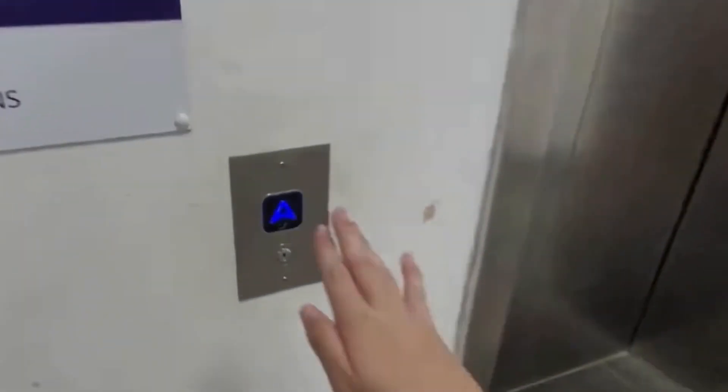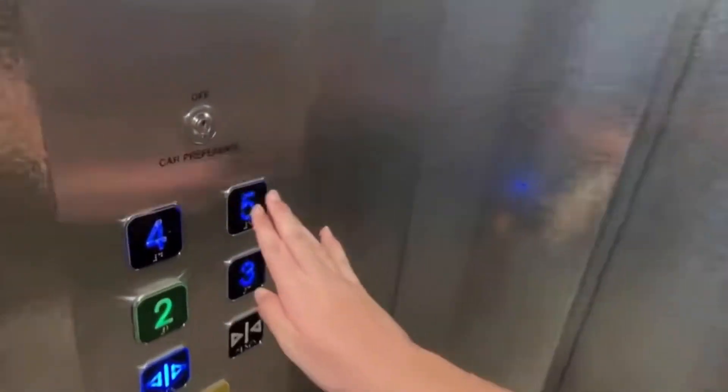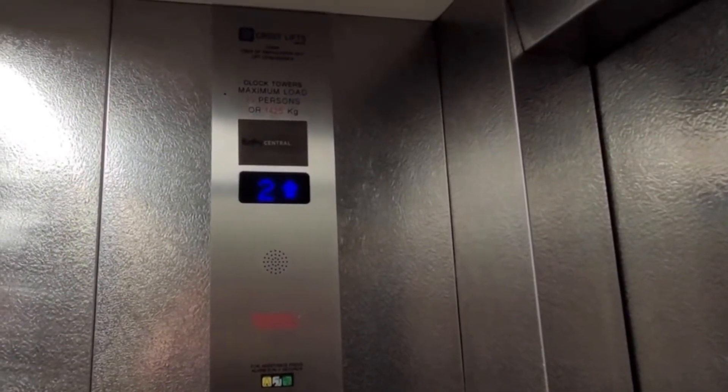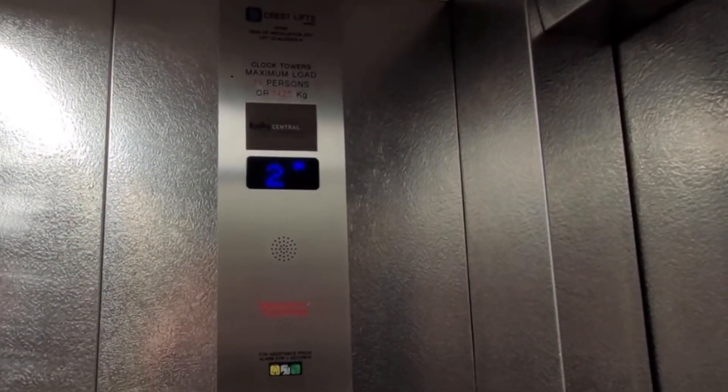Rugby Central Shopping Centre car park lift — different sound on the call button. We're going to go up to five. This is a Crest lift, former Schindler, passing 19 persons, 1425 kilos, installed in 2017.